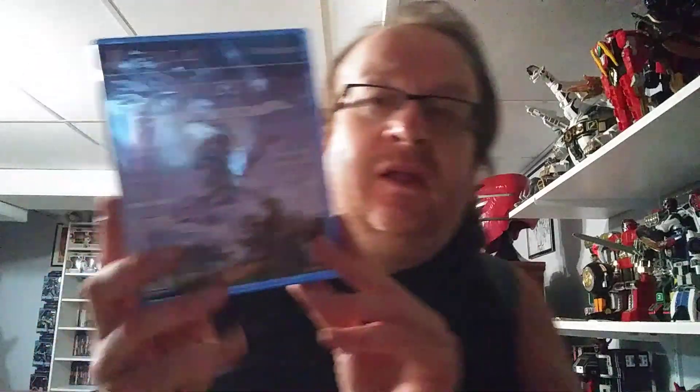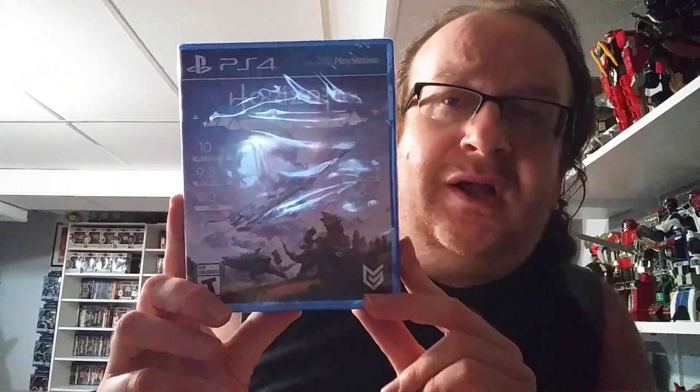The next one was $20 and it's another one that I heard nothing but good things about, and that's Horizon Zero Dawn: The Complete Edition. So there you go guys — a ton of awesome games.